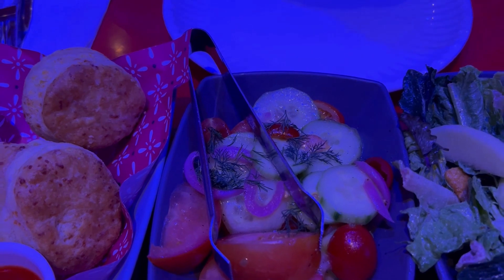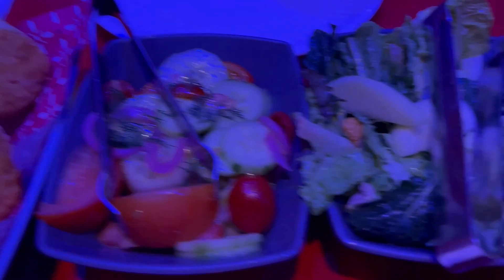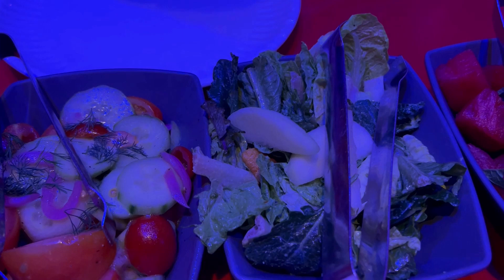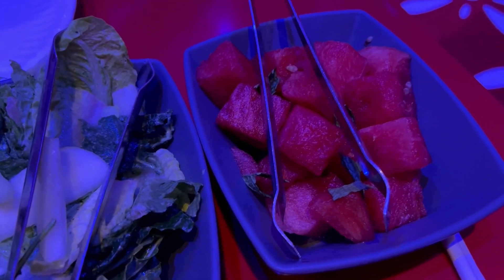These are the Prospector's Homemade Cheddar Biscuits and they come with a sweet pepper jelly. This is the Root and Tomato Salad, which is cucumbers, pickled red onions, and white balsamic vinaigrette. This one is the Rex's Romaine and Kale Salad with apples, dried cranberries, pumpkin seeds, and green goddess dressing. And then this is the No Easy Watermelon Salad with fresh mint.